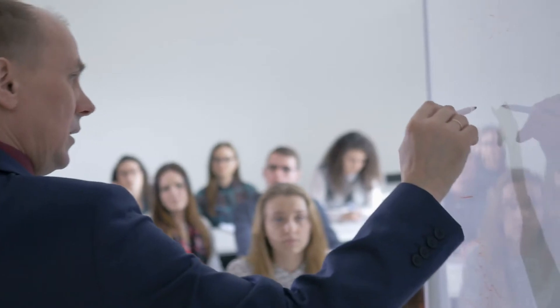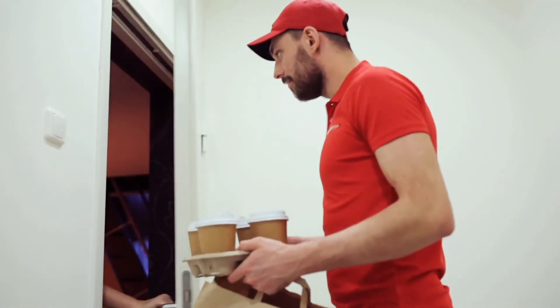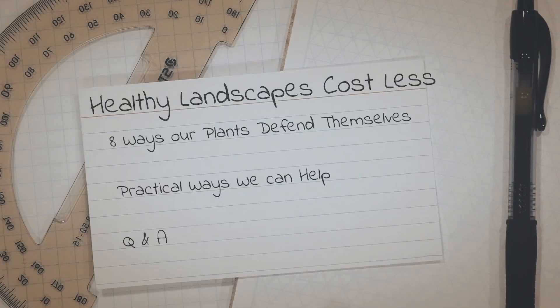That's why we're hosting this virtual Lunch and Learn seminar, including a complimentary lunch delivered to your location of choice. In this one-hour seminar, delivered by retired plant science professor Bill Noldy, we'll look at eight unique ways our landscape plants defend themselves and practical ways we can help them.